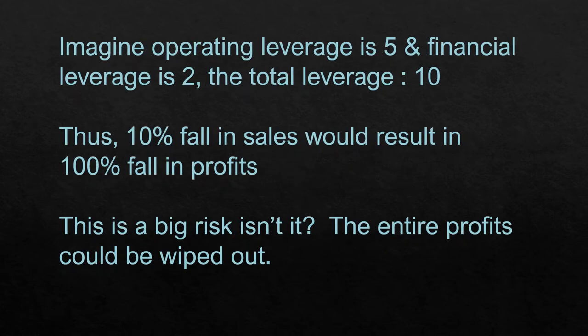Imagine operating leverage is 5 and financial leverage is 2 — total leverage is 10. A 10% fall in sales would result in a 100% fall in profits. The entire profit gets wiped out. This is a big risk, and this is where businesses have to be very, very careful.